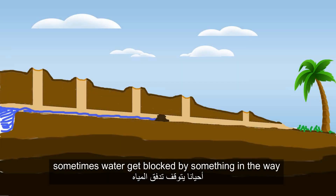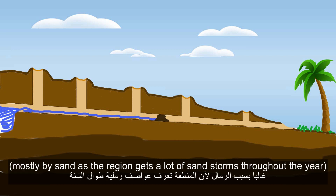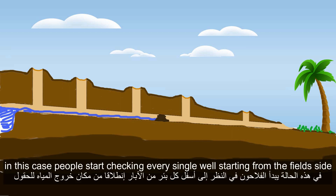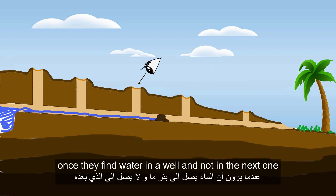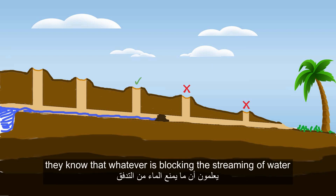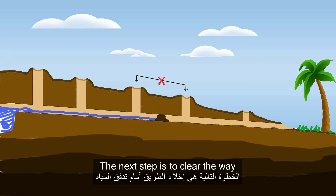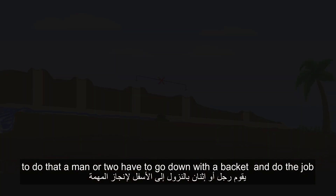Sometimes water gets blocked by something in the way, mostly by sand, as the region gets a lot of sandstorms throughout the year. In this case, people start checking every single well starting from the field side. Once they find water in a well but not in the next one, they know that whatever is blocking the streaming of water is located in between those two wells.